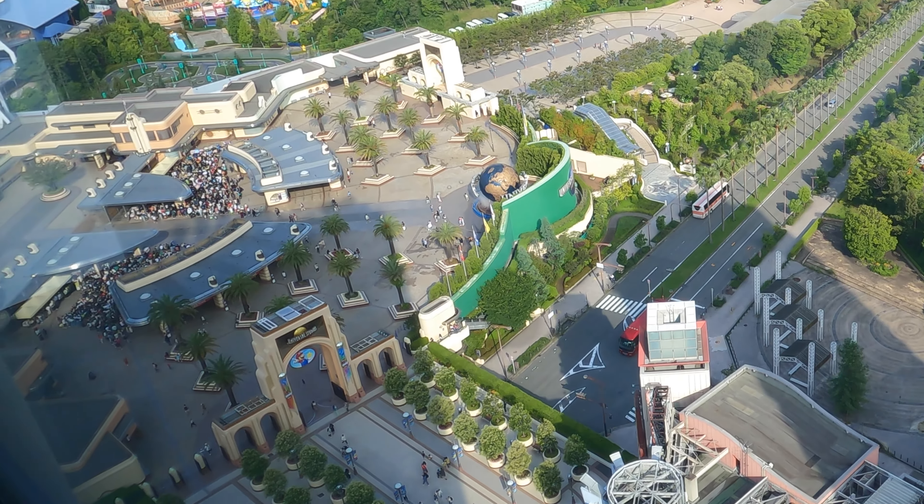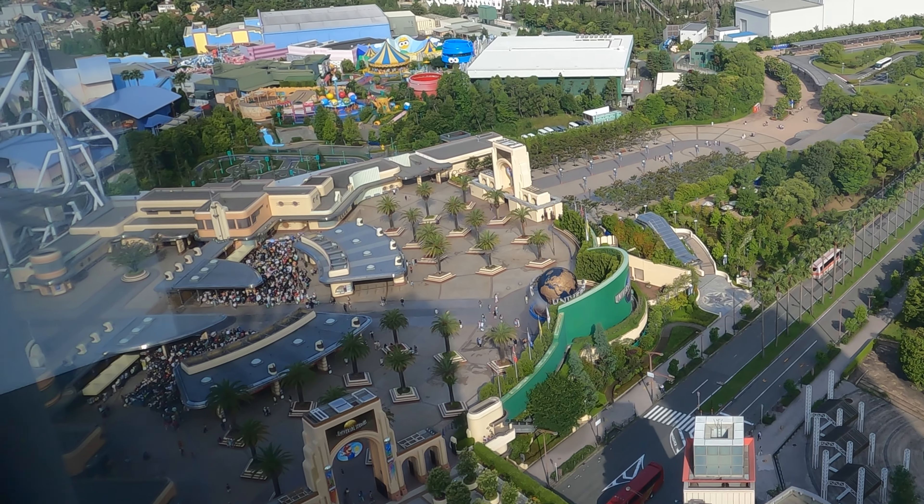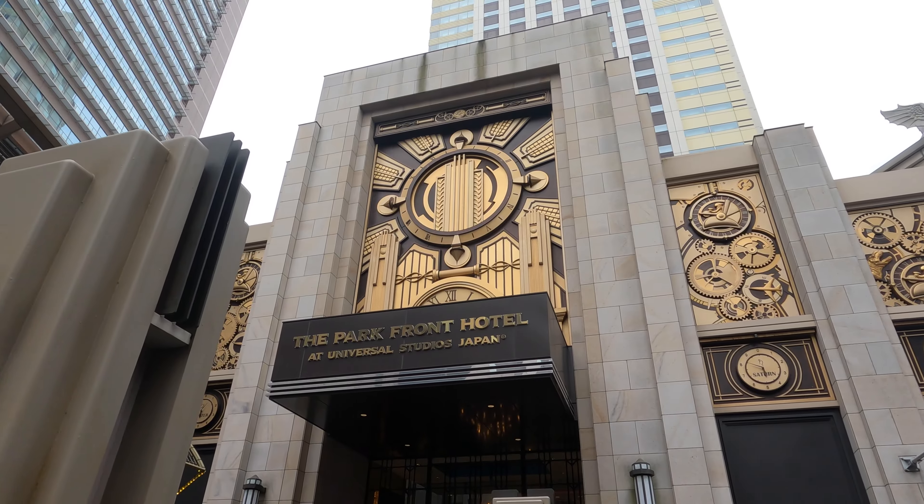Hey guys, welcome to today's video where I will give you a hotel and room tour of the Parkfront Hotel at Universal Studios Japan. As you can see, it's literally right across from the theme park and literally inside of City Walk, as I'll show you later in the video.